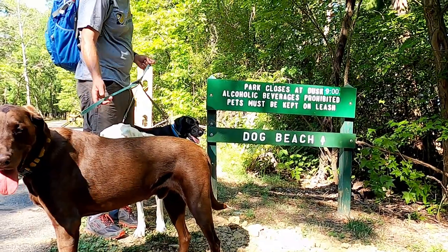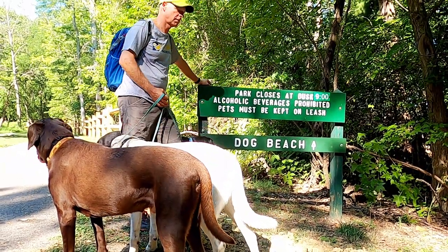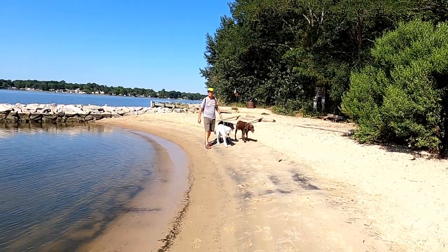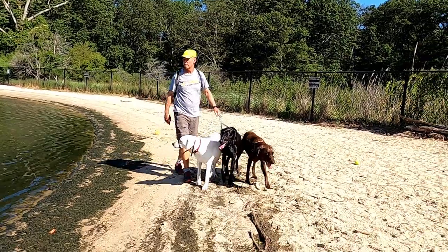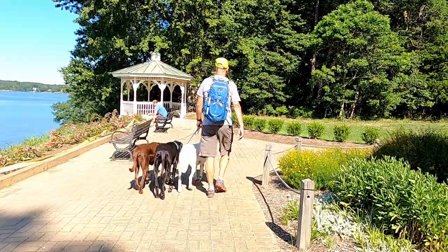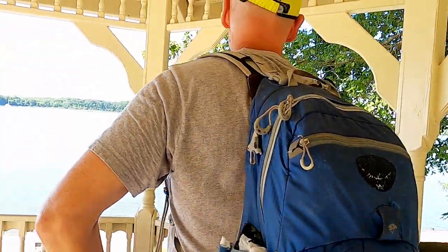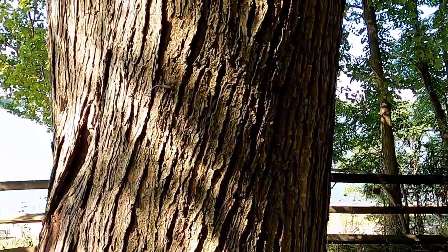Look, guys — a beach just for you. A dog beach! And you're not allowed to bring your own alcohol. There's a snake — really? There's another snake. Oh wow, it's like thunder.